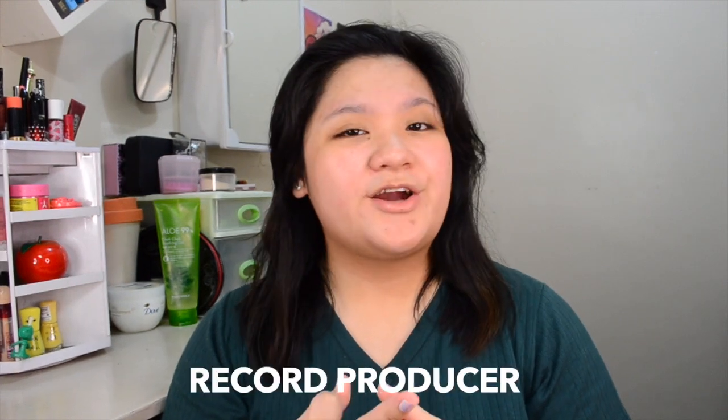Pop Studio Cosmetics was launched by the gorgeous and talented singer, actress, and record producer Sarah Geronimo. Pop Studio Cosmetics specializes in 2-in-1 products for people on the go.